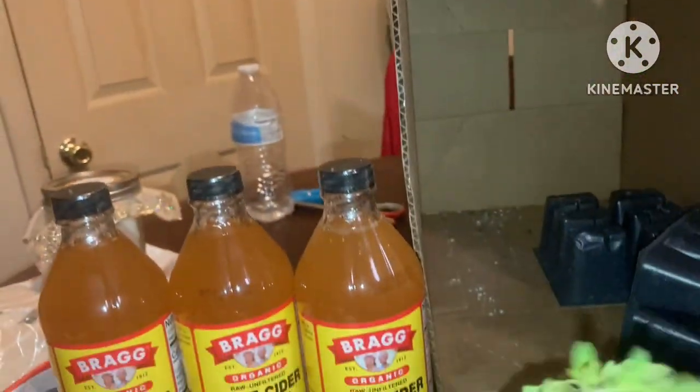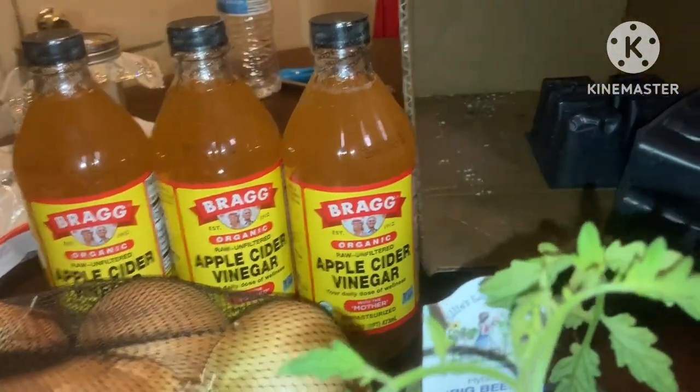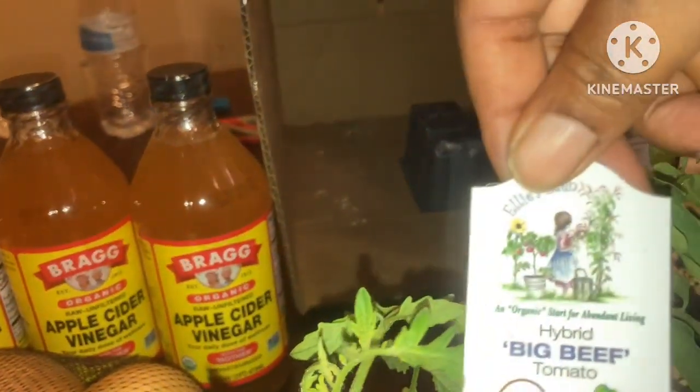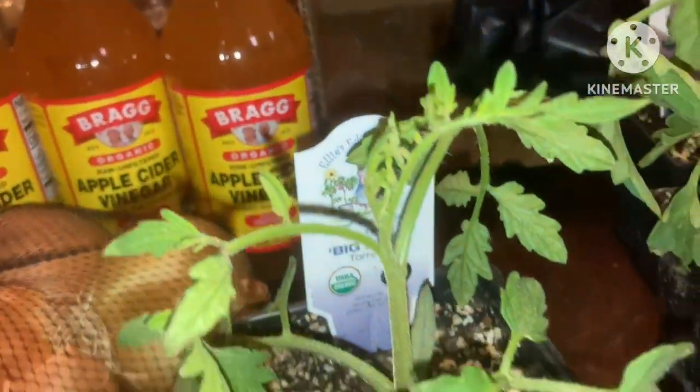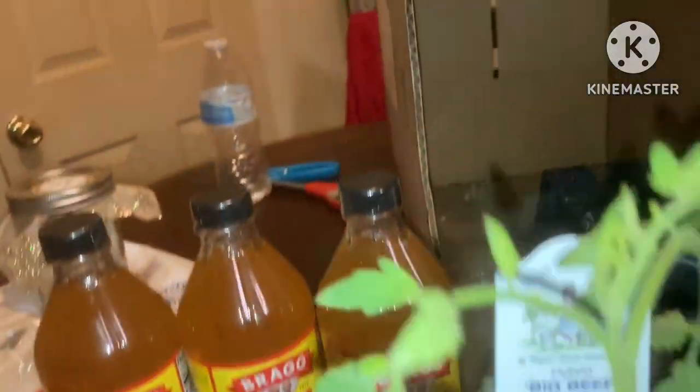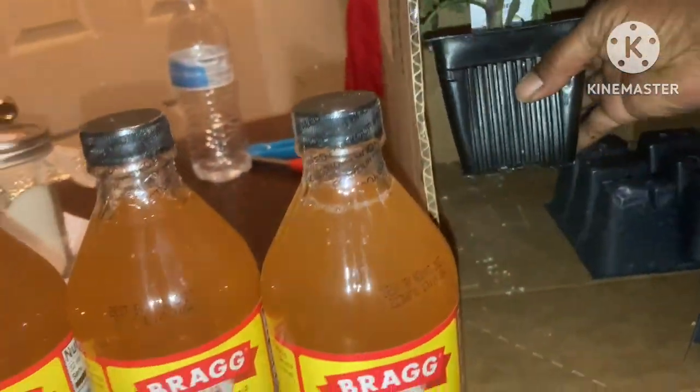And I got a beefsteak — a Big Beef, that's what it says. So I have two tomato plants and a cayenne pepper.